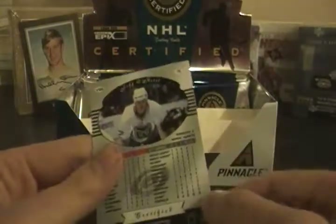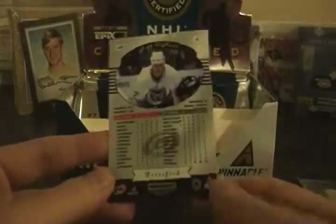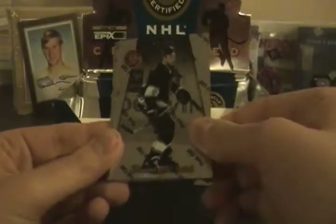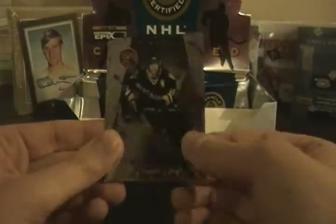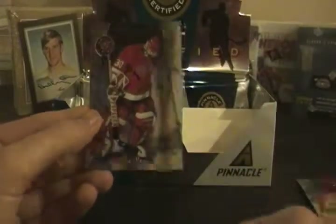Certified Red — I don't know if these are numbered, but if they are, it'll be indicated on the Beckett website. If you guys can help me out, write those in the comments. Trevor Linden, Dmitri Khristich, Jaromir Jagr, Mats Sundin, Peter Nedved, Chris Osgood.